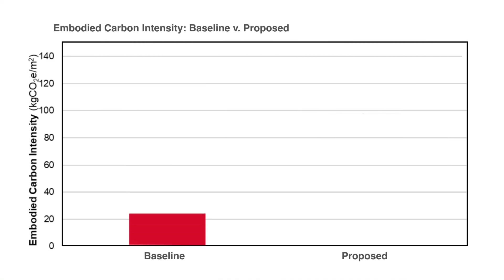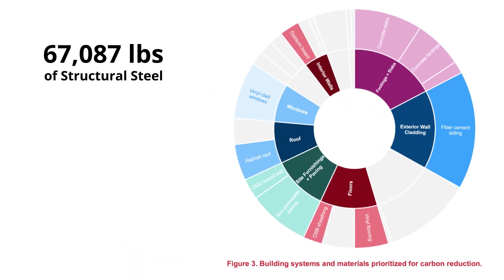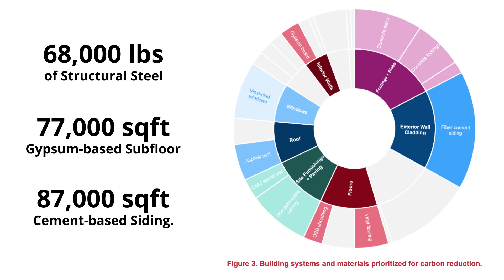We reduce the embodied carbon by 25% from the baseline. We're eliminating 68,000 pounds of structural steel, 77,000 square feet of gypsum-based subfloor, and 87,000 square feet of cement-based siding.